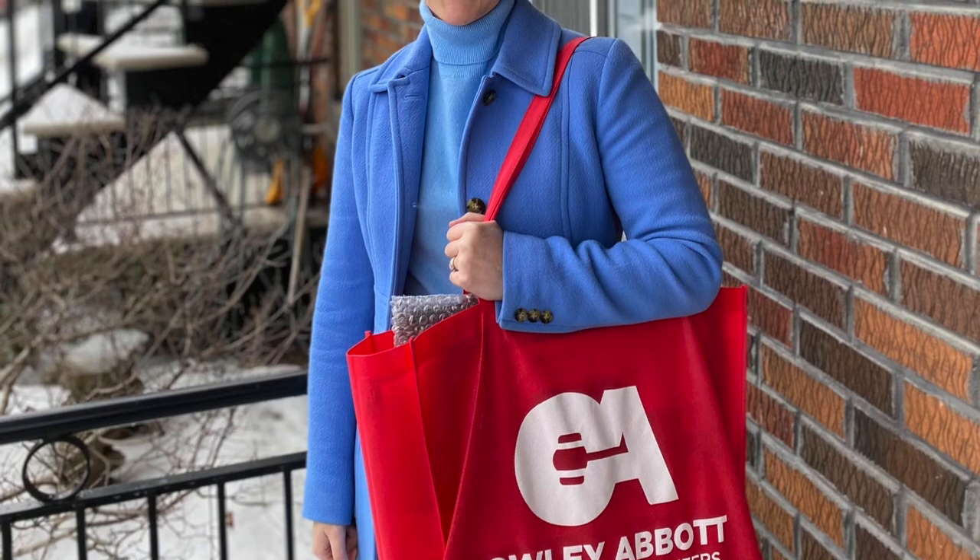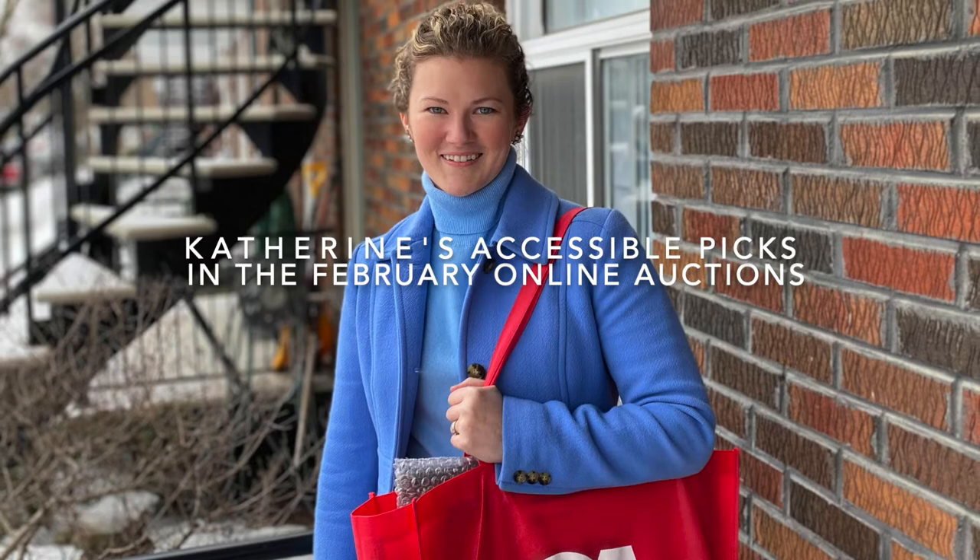Hi, this is Catherine Meredith, Canadian art specialist and Montreal representative, with some of my picks from Callie Abbott's February online auctions.